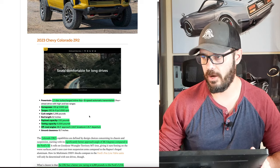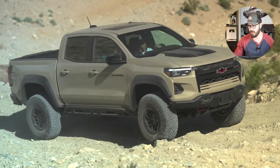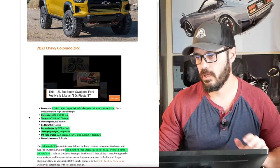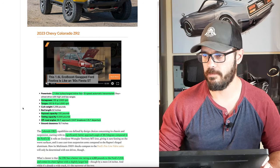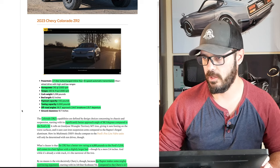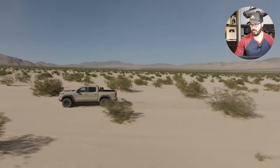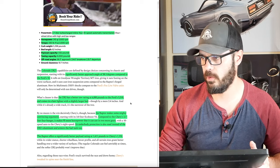Keep in mind the off-road angles, because if we look at the Colorado ZR2, it has better off-road angles — so it's designed to be more of a crawler than the Ford Ranger Raptor. It has a 2.7-liter turbocharged inline-four with an 8-speed automatic instead of the 10-speed for the Ford, and 310 horsepower compared to 405 for the Ranger Raptor — a big difference. The Colorado ZR2 has a significantly better approach angle of 38.3 degrees compared to Ford's 33, though I don't think that matters in 99.5% of driving cases. It also has a better tow rating at 6,000 pounds compared to Ford's 5,500.